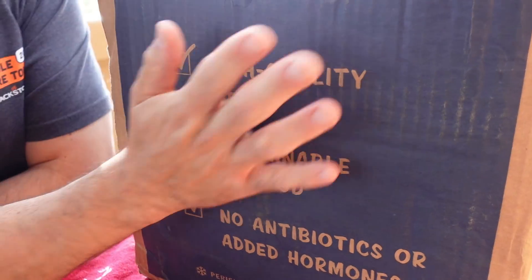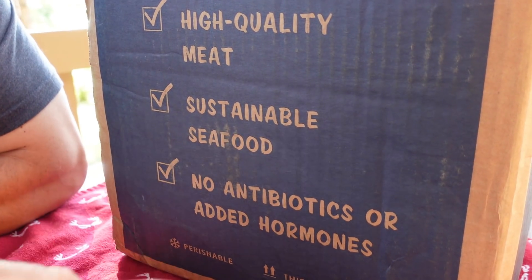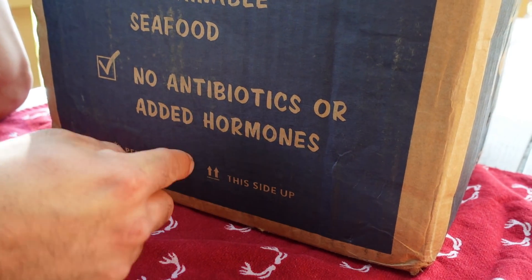They apparently are a brand new subscription meat and seafood service. I wanted to make sure I was surprised so we left the box sealed. High quality meat, sustainable seafood, no antibiotics or added hormones — arrived in a nice package.